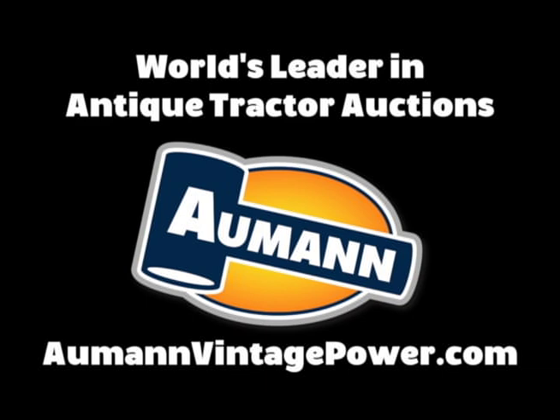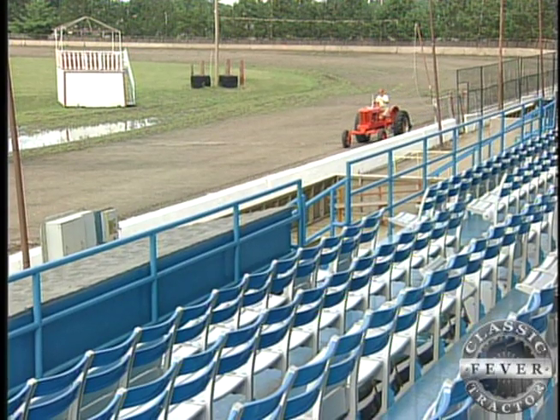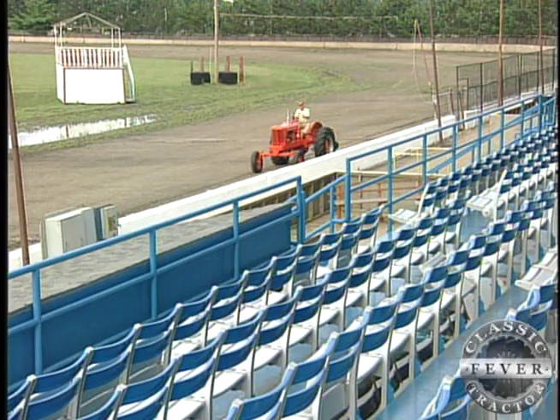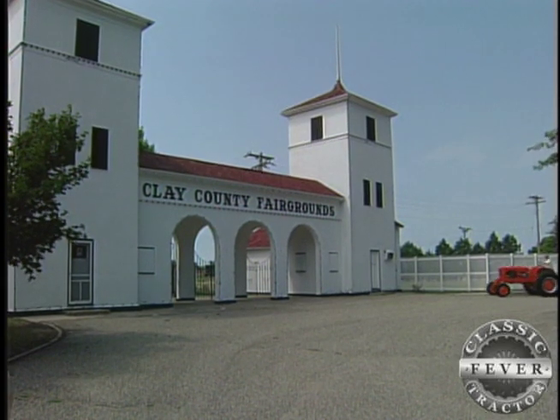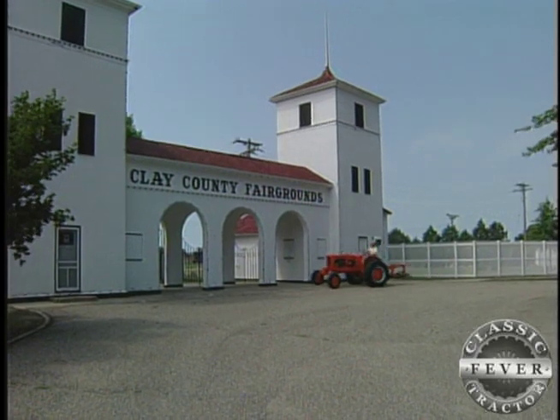Brought to you by Allman Auctions, the worldwide leader in antique tractor auctions. Welcome to the Clay County Fairgrounds. We're glad to have you here on this little ride with us. That's Clay County Fair Board member Dean Saunders inviting everyone to what's known as the world's biggest county fair, held in Spencer, Iowa each September.